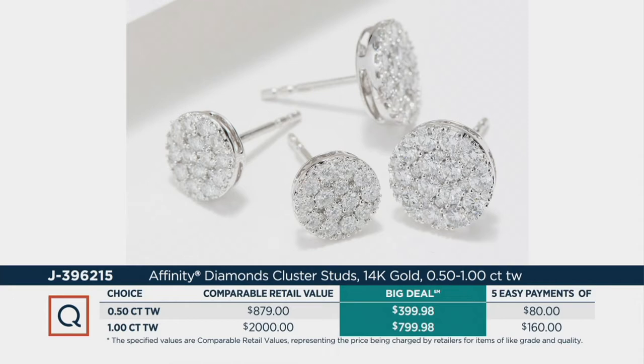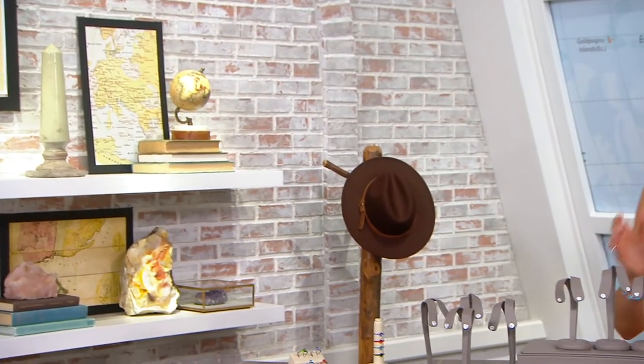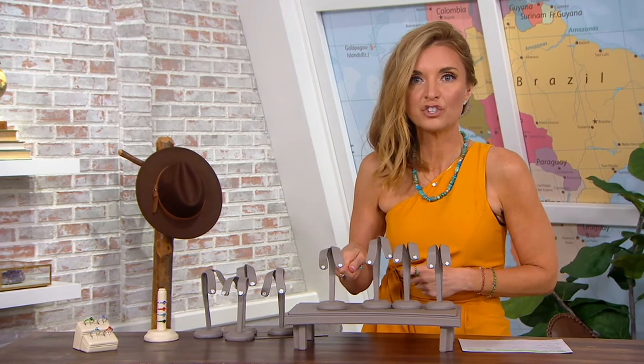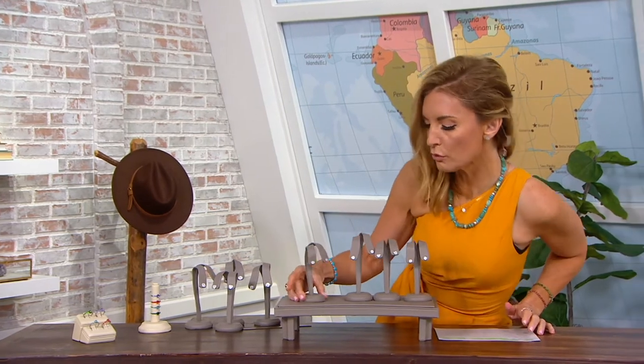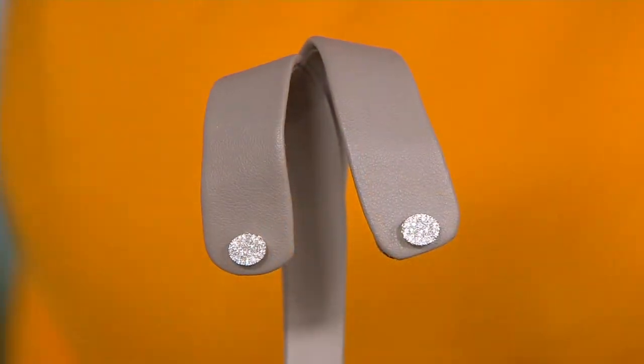Now let's talk about choices. I'm going to show you each of these choices and throw the one carat in there for each so you can size compare and decide which one is for you, because they're both so affordable. Don't go with the one that's more of a bargain — go with the one you really think you're going to wear every single day. We'll start with the oval.